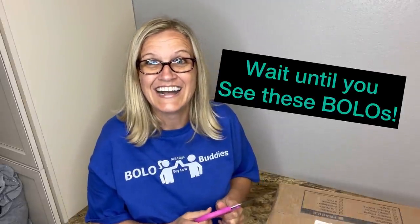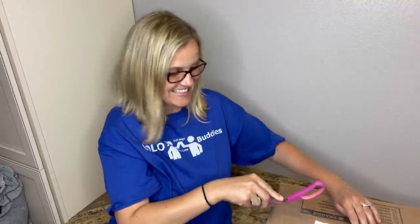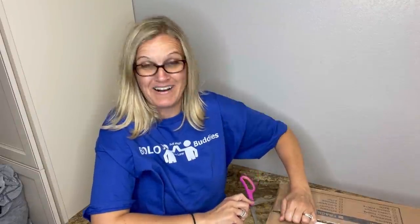You wanna see what's in it? I do! Let's get it, let's open it. I'm gonna list these things — how exciting is that? I have no idea what's in here. It's a pretty big box.